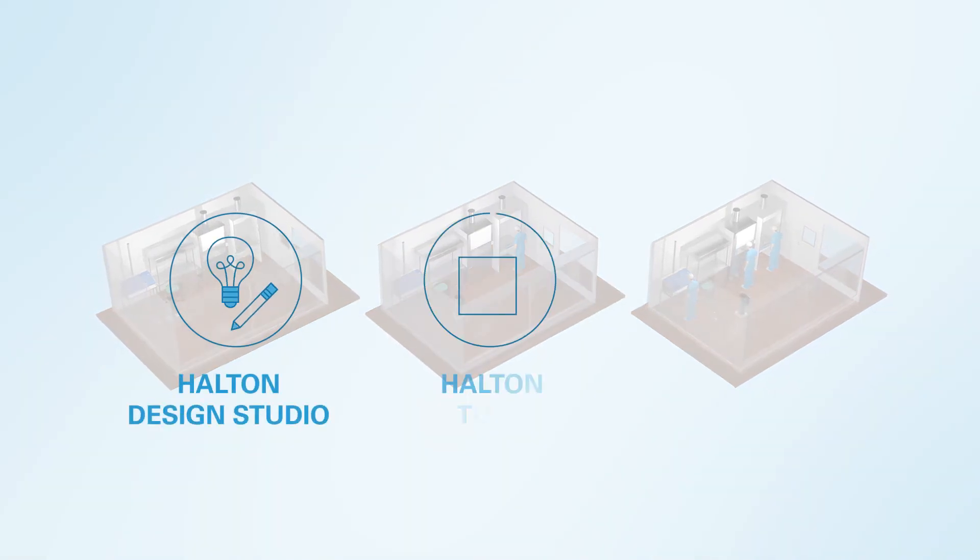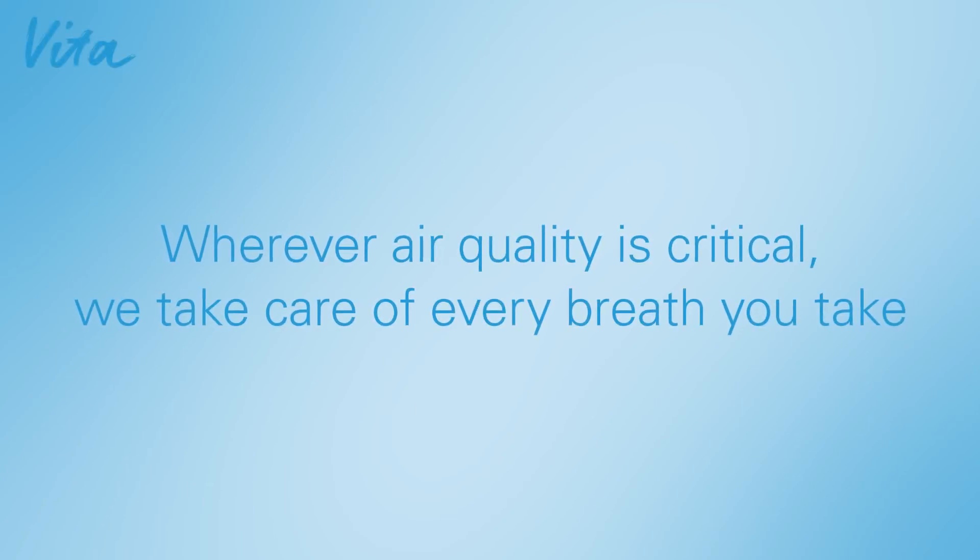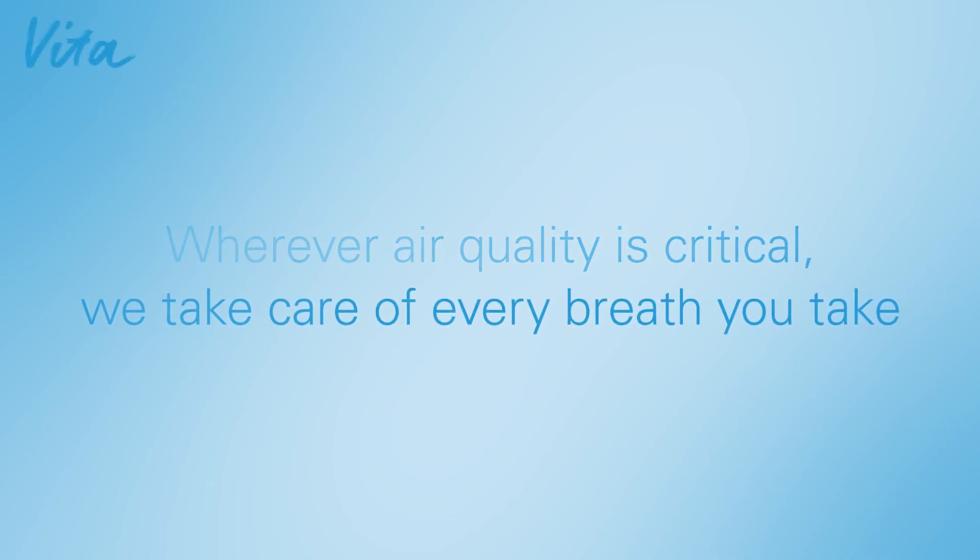Halton provides laboratory and pharmacy systems as a lifetime solution, guiding clients throughout the product's life cycle. Wherever air quality is critical, we take care of every breath you take.